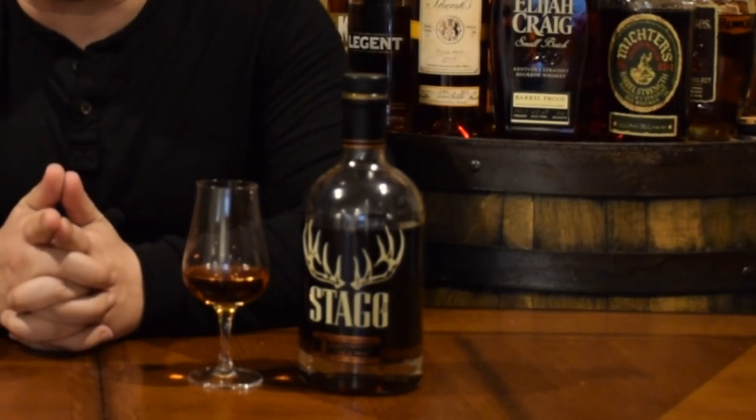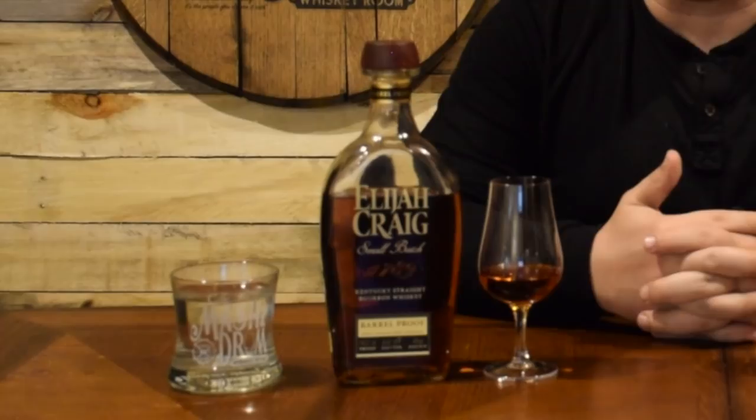Today's matchup features two of my favorite barrel proof bourbons available today: Stagg Jr. from Buffalo Trace and Elijah Craig Barrel Proof from Heaven Hill.